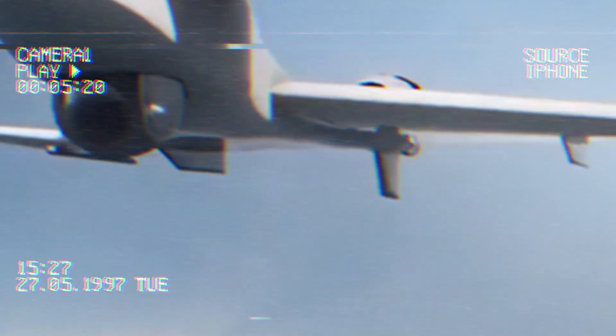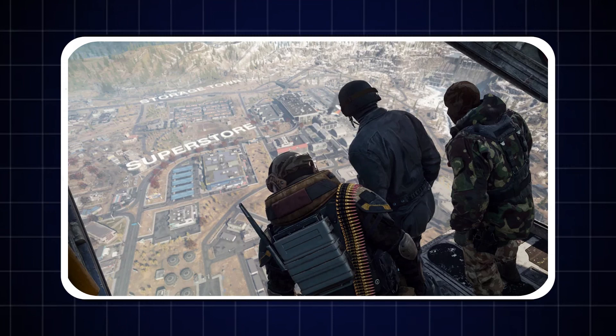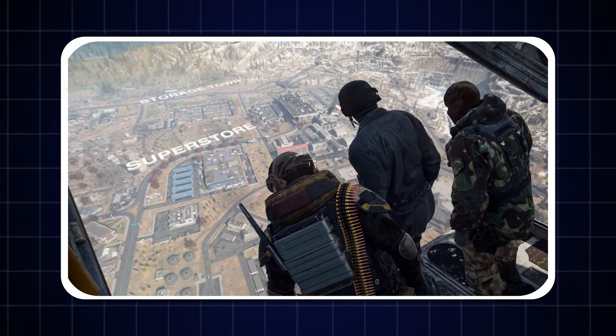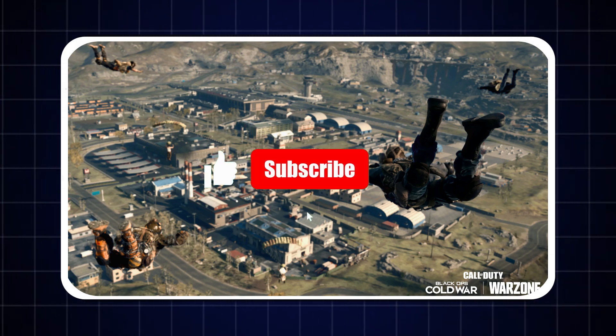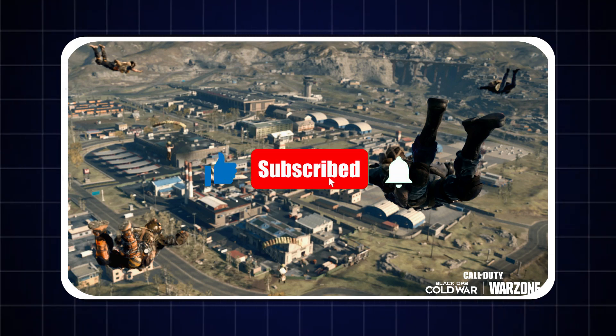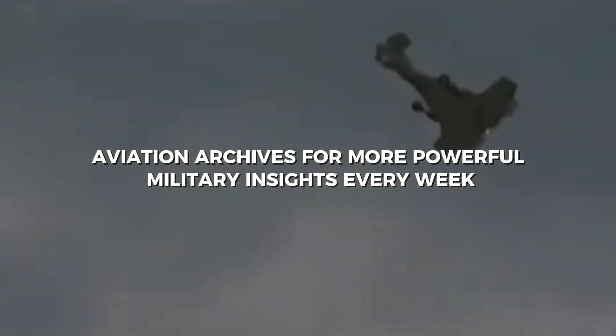This is a deep dive by Aviation Archives, your home for everything that dominates the skies and the battlefield. If you're passionate about defense tech, military power and real-world warzone stories, make sure to hit that like button and subscribe to Aviation Archives for more powerful military insights every week.